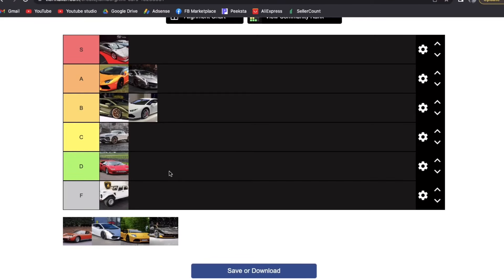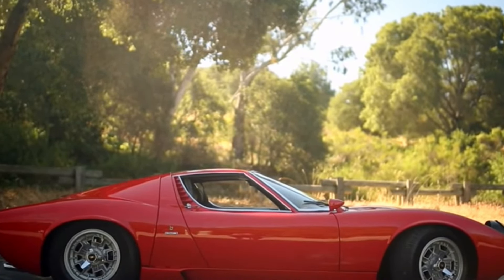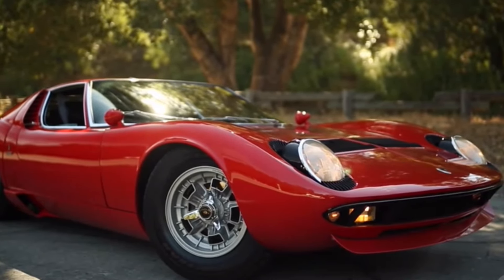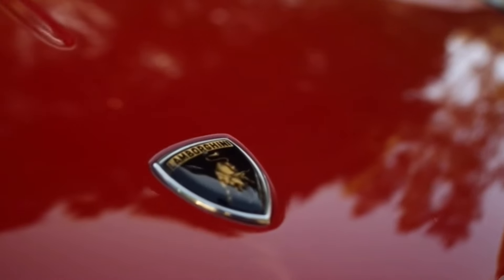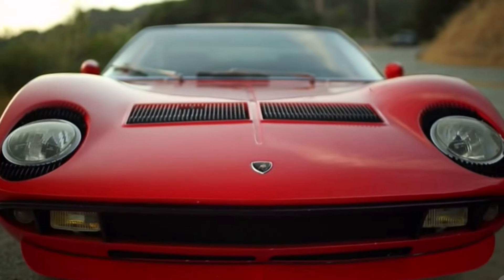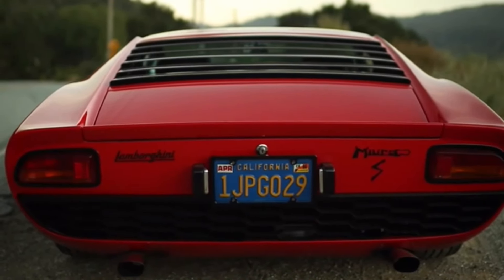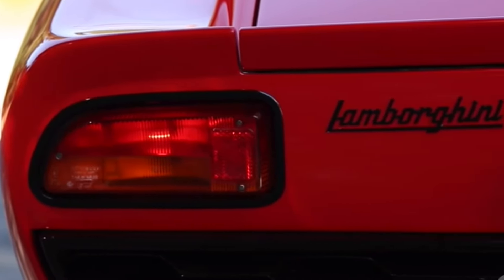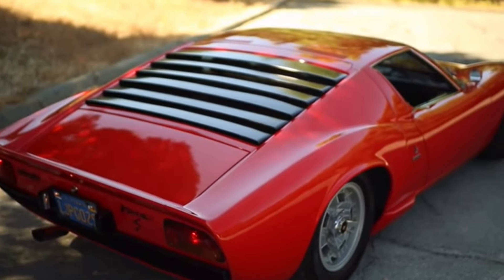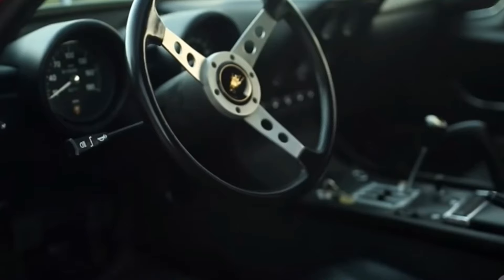Next is the Lamborghini Miura — I'm putting it in C tier. Again, as a 2000s kid it doesn't hold much nostalgic value, but I'll say I like the looks of the Miura a lot more than the Countach — it's just timeless, one of the most beautiful cars of the 1960s. These are ridiculously expensive now and honestly not worth the money unless you're treating it as an investment or it holds sentimental value. My nostalgic Lamborghinis are the Diablo and the Murciélago, not the Miura or Countach, so from an outsider's standpoint, C tier.